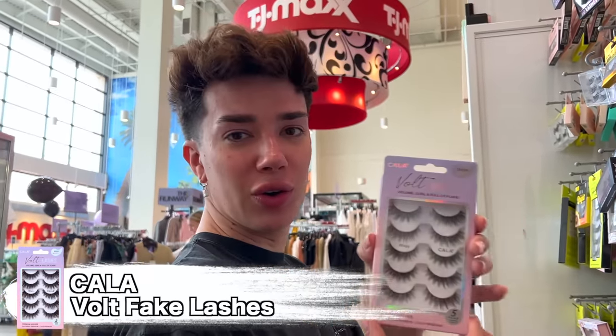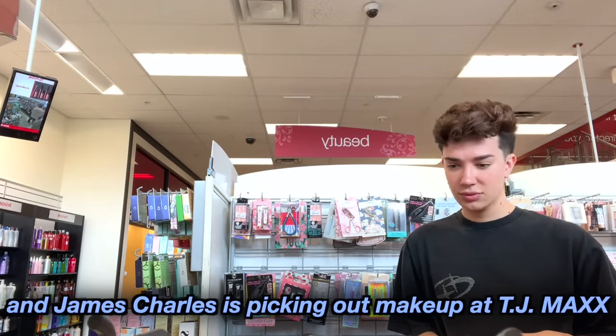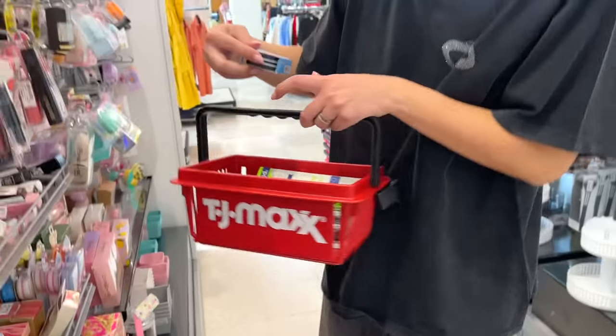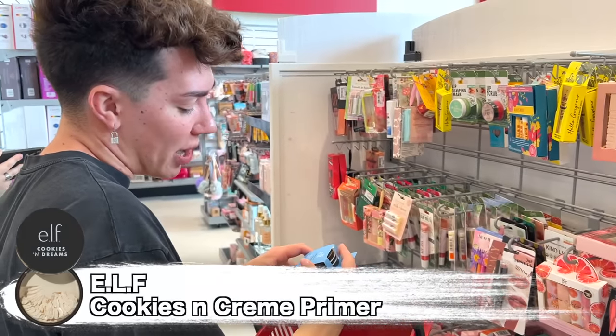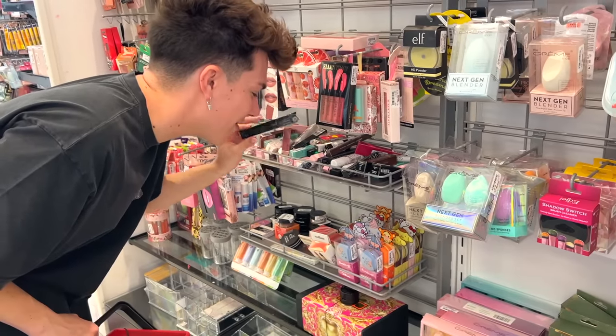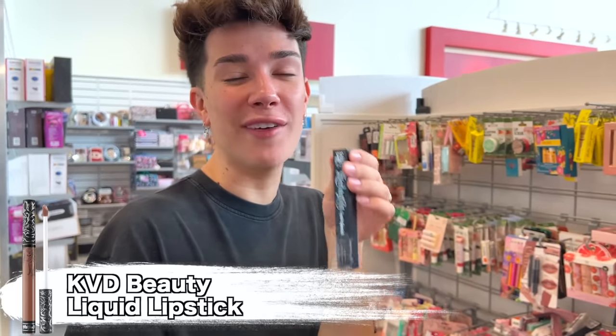These lashes are kind of so cute. We do need to move on to cart number two — filled up to the brim. Oh, look at this — Cookies and Dreams, Just the Cream Putty Primer. Fun name. We thought it would be fun to do liquid lipsticks again. This liquid lipstick was like my entire childhood.